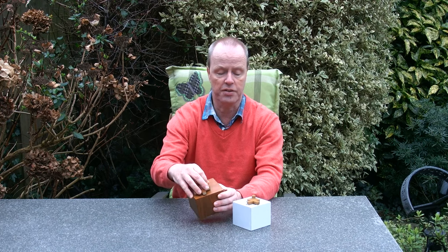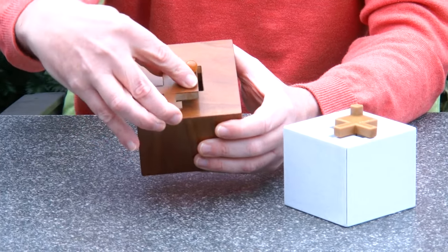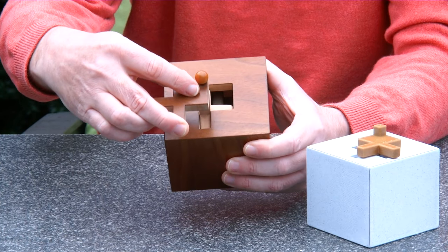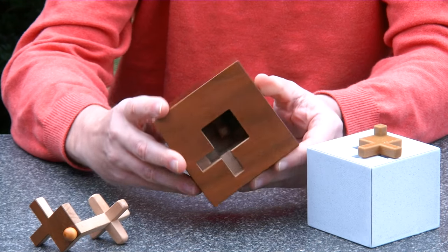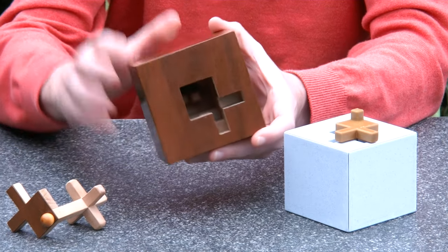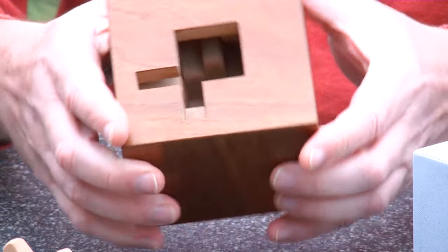So instead I made a 3D printed version. Let me demonstrate how the puzzle works. We have this Caveman piece and it's going through a maze, and at the inside you can see the pins and things, how everything goes through the maze.